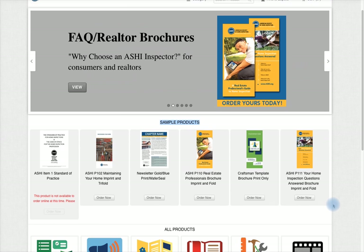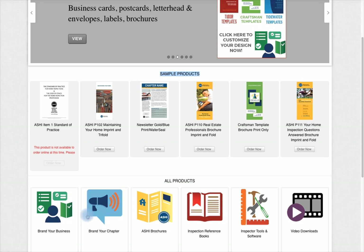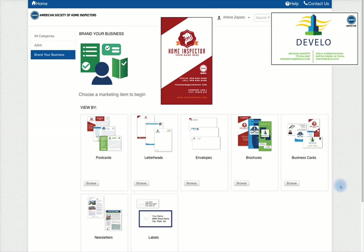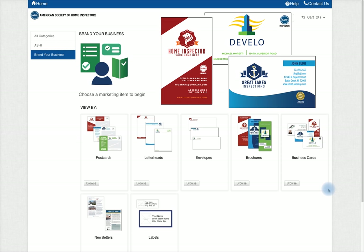In the product area you can search for a product by category. We have a variety of templates with your ASHE logo built into them, and you can apply the same design to all of your pieces.